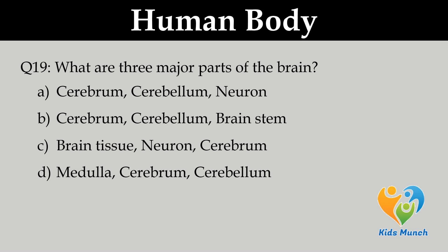What are the three major parts of the brain? Option A. Cerebrum, cerebellum, neuron, Option B. Cerebrum, cerebellum, brainstem, C. Brain tissue, neuron, cerebrum, D. Medulla, cerebrum, cerebrum.